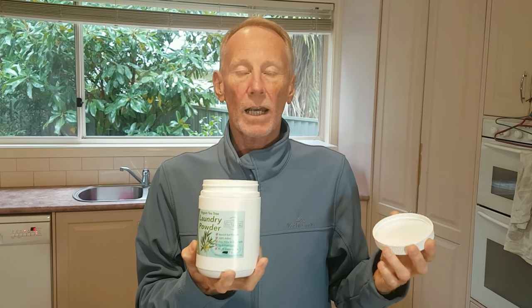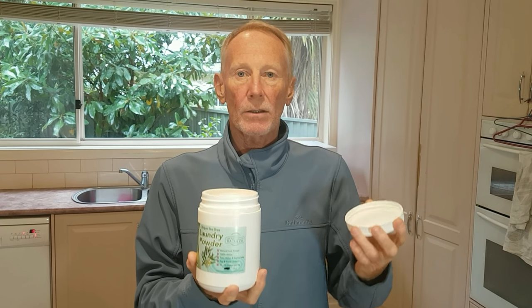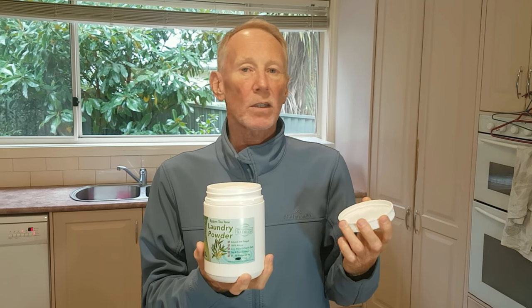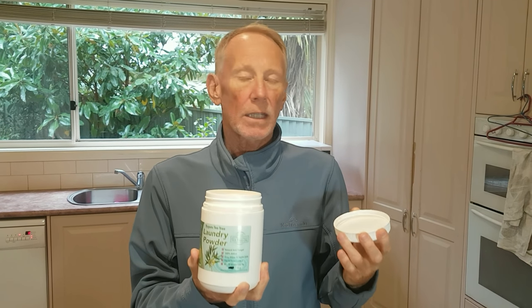I'd like to start by talking briefly about our laundry powder. It's 50 washes per kilo, and if you thought our eucalyptus laundry powder is effective, wait till you try our tea tree laundry powder. If you go to the gym, if you sweat a lot, if you're running, if you're an active person — it doesn't matter how old or young you are — if you like a strong deodoriser, then use our tea tree laundry powder. Plus, you get the effectiveness of the antifungal as well.